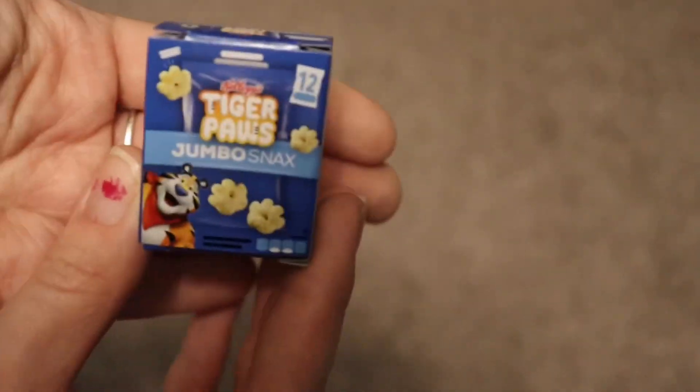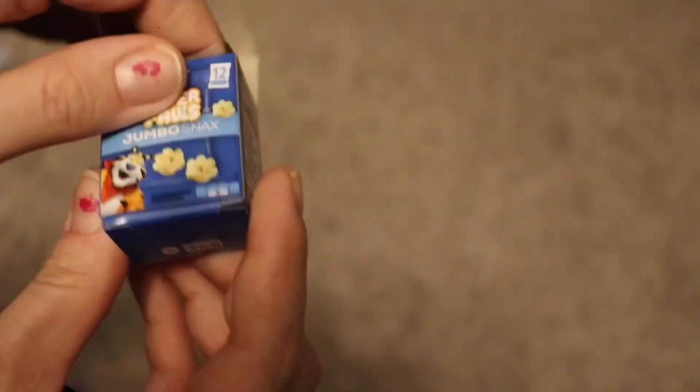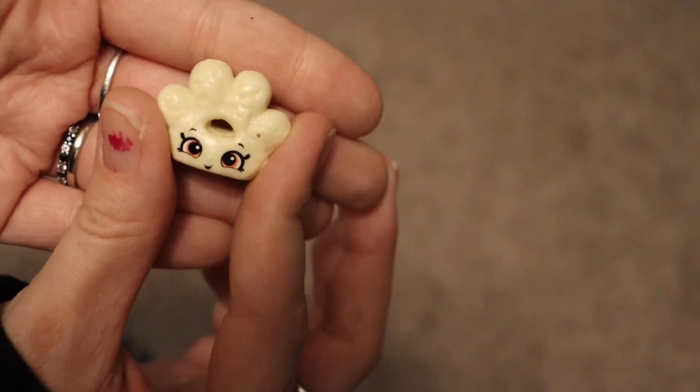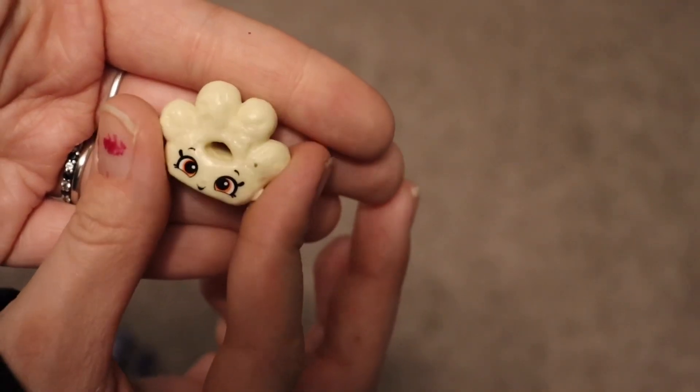And then we have the Tiger Paws Jumbo Snap — I've never heard of these. This is so cute, it's a little Tiger Paws. Oh my gosh, that one's really squishy!